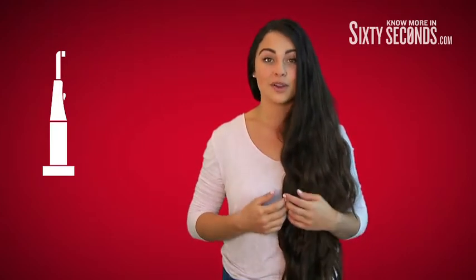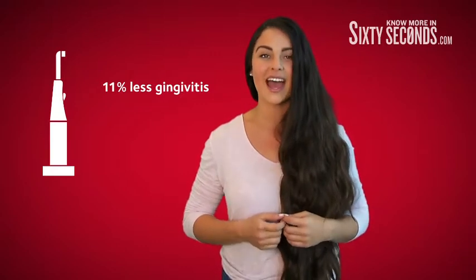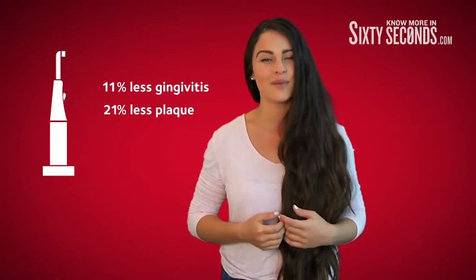After three months, the prevalence of gingivitis was reduced by 11% in the group using electric toothbrushes, and they had as much as 21% less plaque than those using a manual toothbrush.